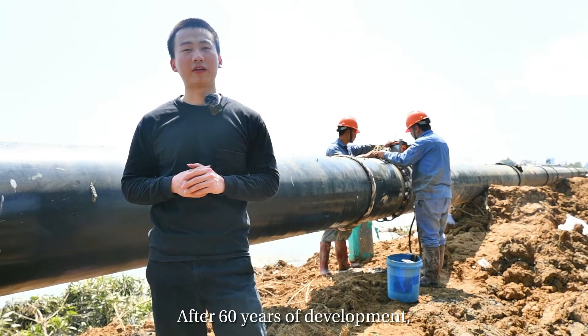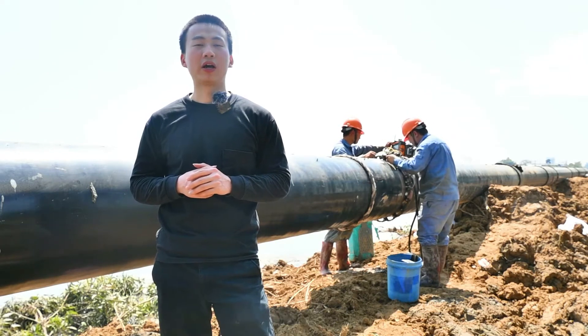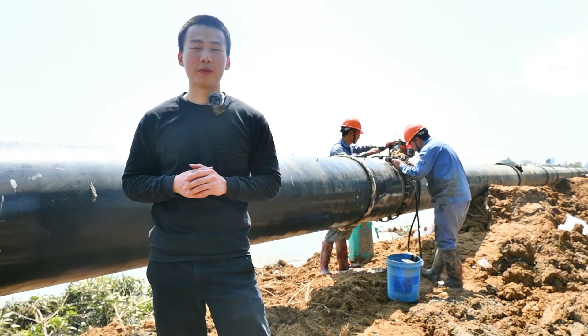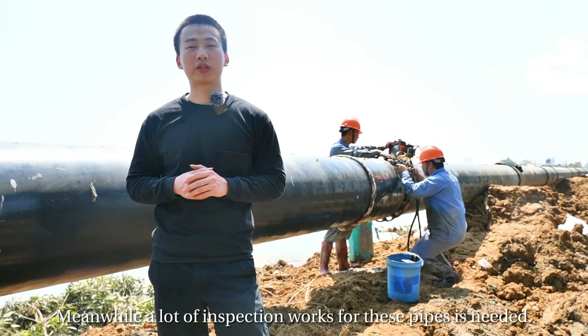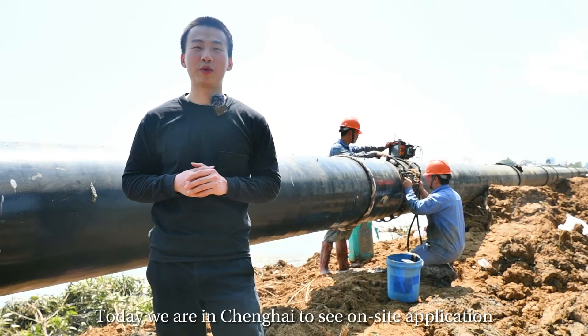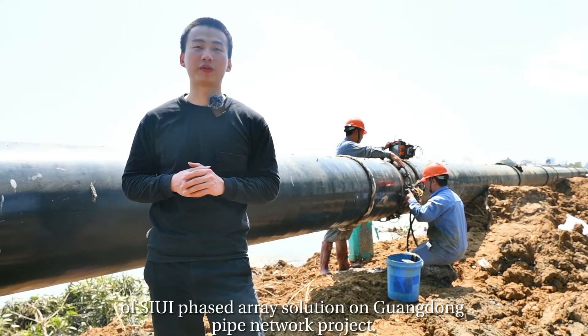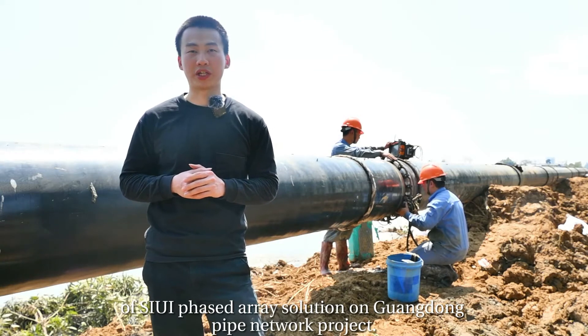After 60 years of development, China has formed a complete pipeline network covering the whole country. Meanwhile, a lot of inspection work for these pipes is needed. Today, we are in Chennai to see the on-site application of phased array inspection on the Guangdong Pipe Network project.